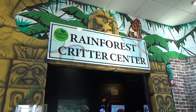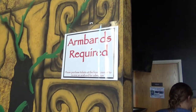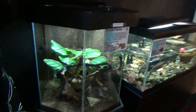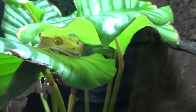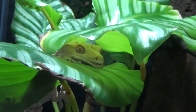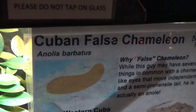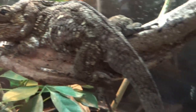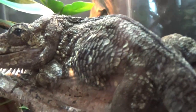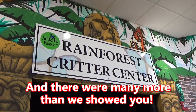We're going into the rainforest critter center — your armband is required for everything. There's a crested gecko, a big-belly side-neck turtle, and a Cuban false chameleon. The chameleon is huge with a long nose — his head looks like an alligator with little spikes underneath his chin. They have some really interesting little critters in there.